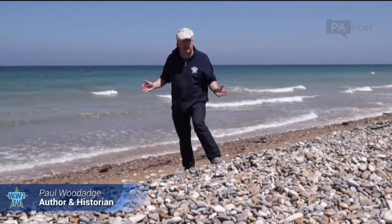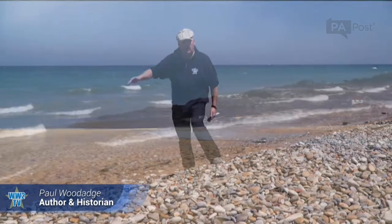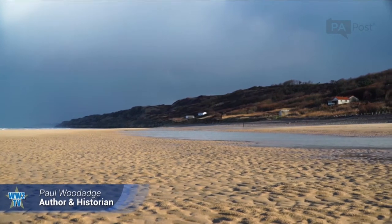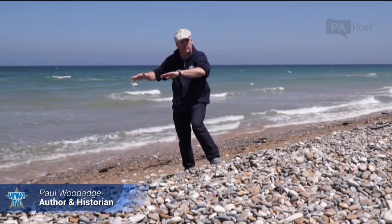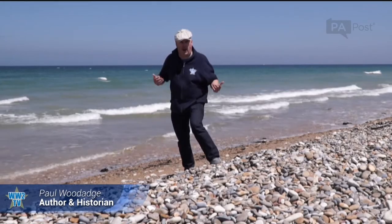We know it was taken around midday or early afternoon because of the height of the water. At low tide there are 400 yards of sand. At high tide — and it's high tide right now — the water comes right up here to the base of the stones. So we know the photo was taken early afternoon.